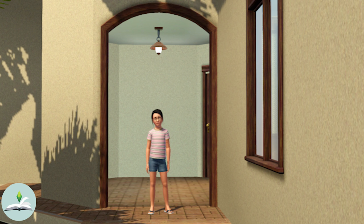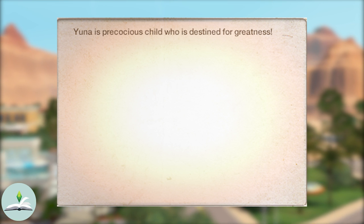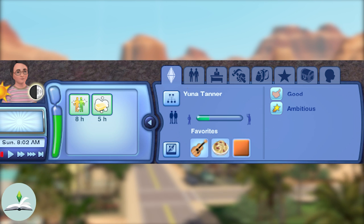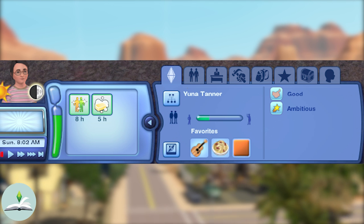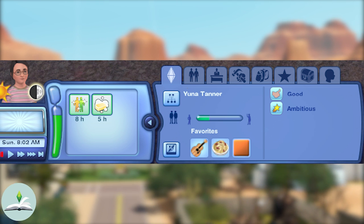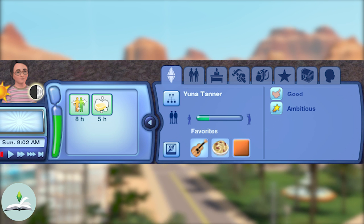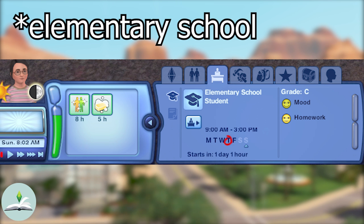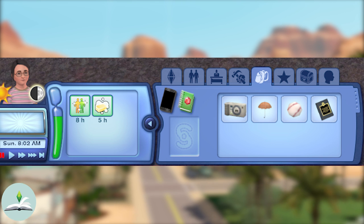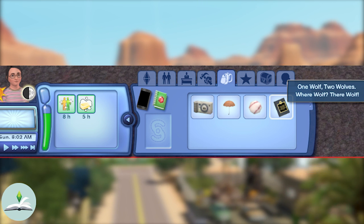Let's have a look at his sister Yuna. Her bio reads: 'Yuna is a precious child who is destined for greatness.' Yuna is a child who has the Gemini star sign and she is good and ambitious — that's it, she only has two traits, so she may have grown up poorly like her dad. Her favourites are indie music, goopy carbonara and the colour orange. Yuna is a high school student and has one skill point in logic. In her inventory we can find a baseball and a book titled 'One Wolf, Two Wolves, Werewolf, Their Wolf.'